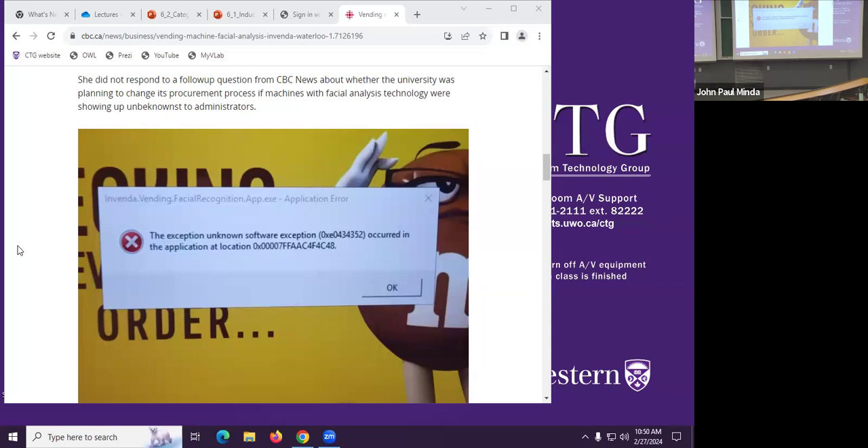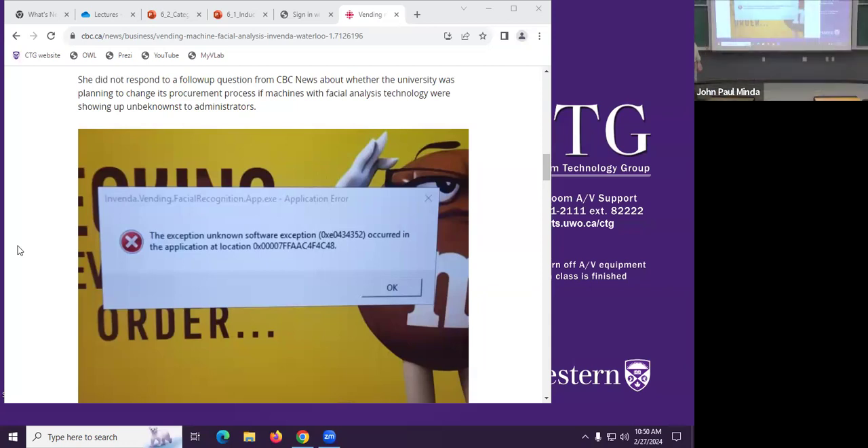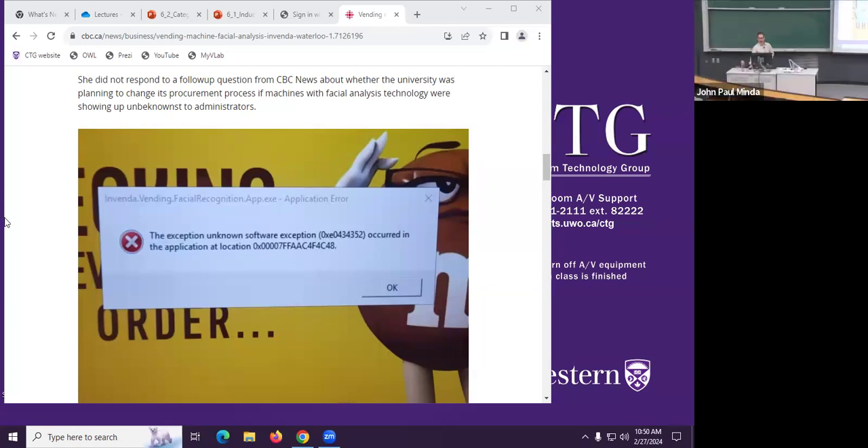It turns out all of the vending machines at University of Waterloo have face recognition software that nobody knew about, including the people at University of Waterloo. This prompted somebody to say, wait a minute, how is this right? Why are there little cameras all over, and why are they taking pictures of people buying Clif bars through the vending machines?